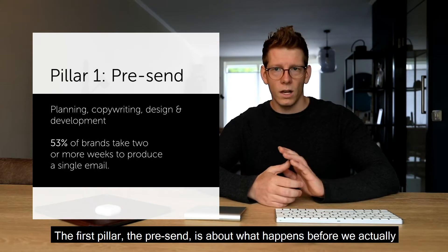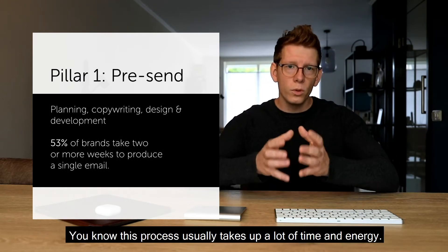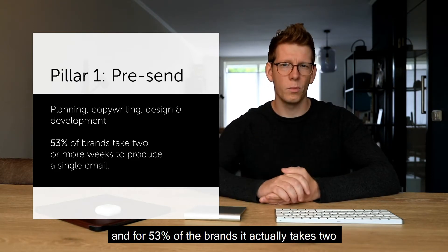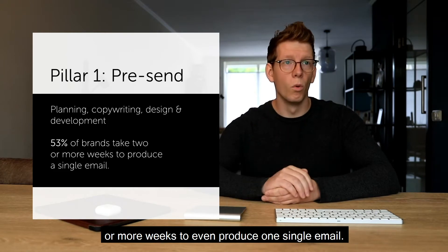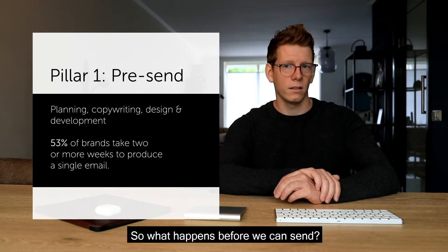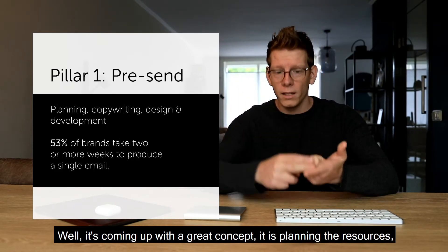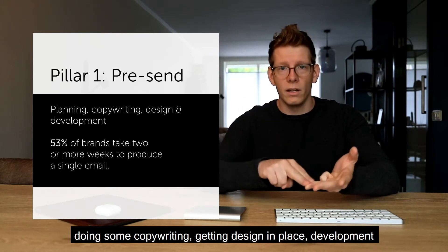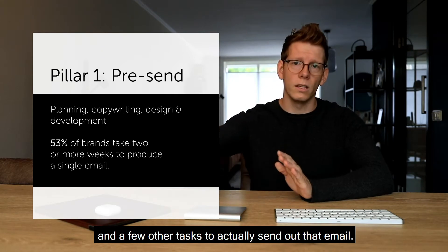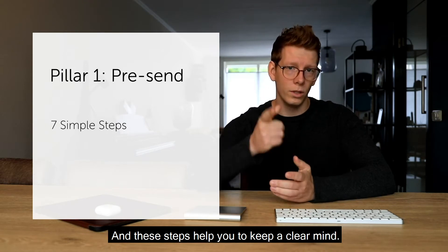Let's take a deeper look into these pillars. The first pillar, the pre-send, is about what happens before we actually press that send button. This process normally takes up a lot of time and energy — for 53% of brands it actually takes two or more weeks to produce one single email. It involves coming up with a great concept, planning resources, copywriting, design, development, and a few other tasks.